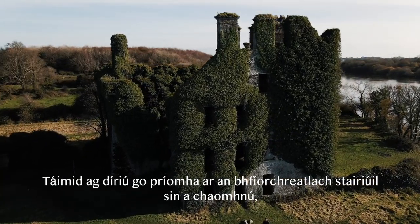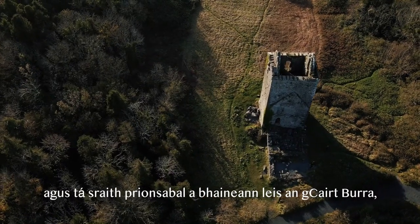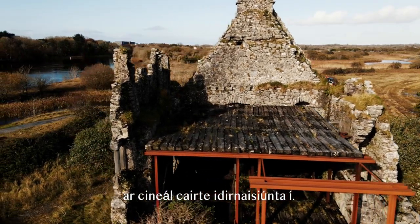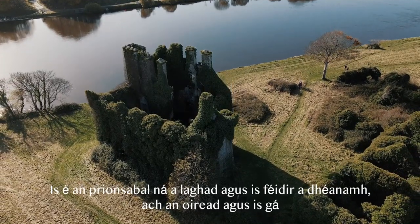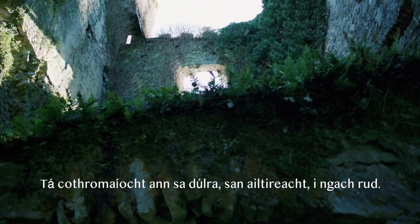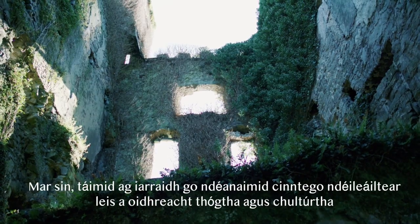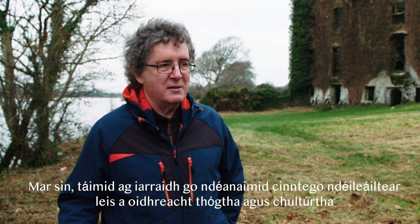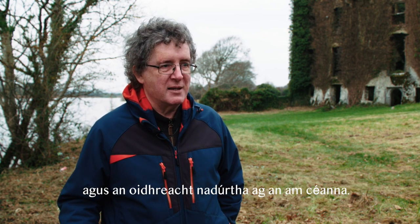Our focus is on preserving what is authentic historic fabric, and there's a set of principles through the Burra Charter, which is an international charter. The principle is to do as little as possible but as much as is necessary, trying to get that balance right. There's a balance in nature, in architecture, in everything, so we're trying to make sure that the built, cultural, and natural heritage are all dealt with at the same time.